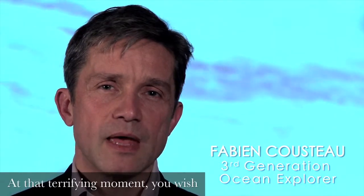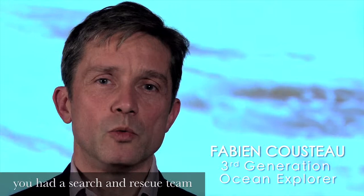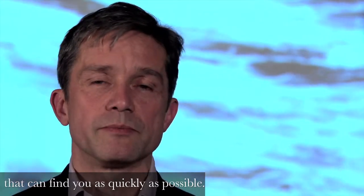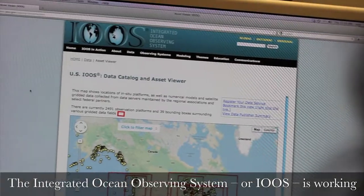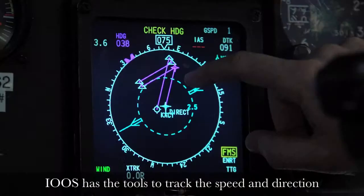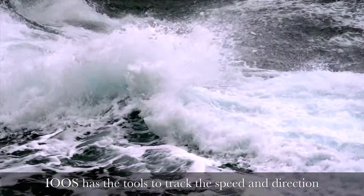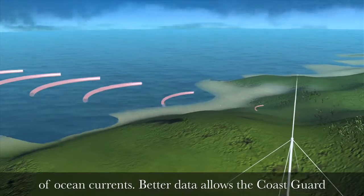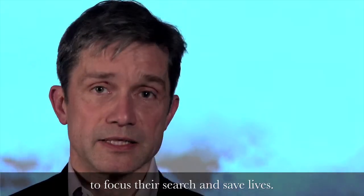Imagine being lost at sea. At that terrifying moment, you wish you had a search and rescue team that can find you as quickly as possible. The Integrated Ocean Observing System, or IOOS, is working with the Coast Guard to make this possible. IOOS has the tools to track the speed and direction of ocean currents. Better data allows the Coast Guard to focus their search and save lives.